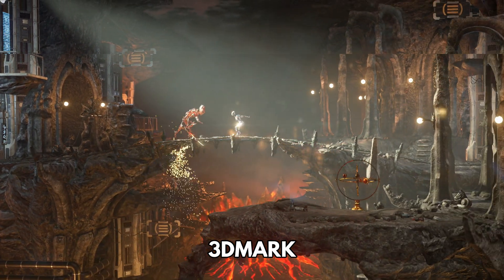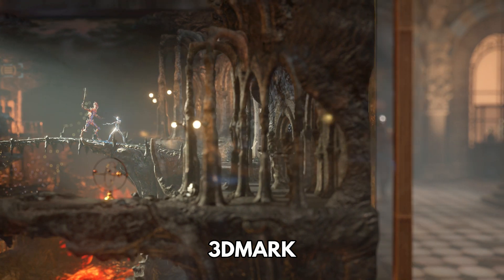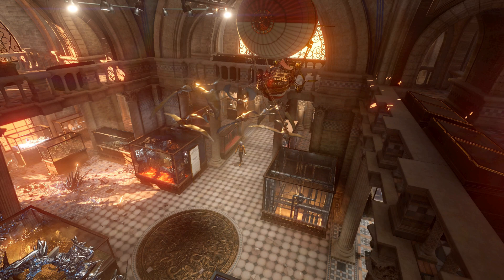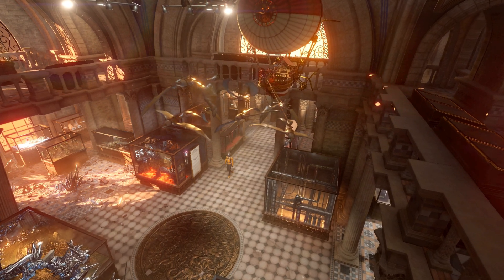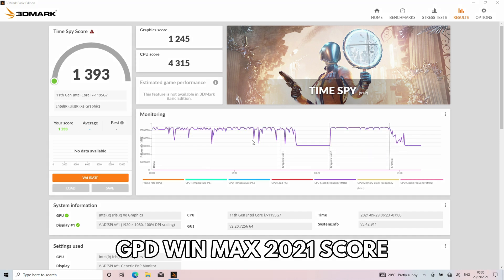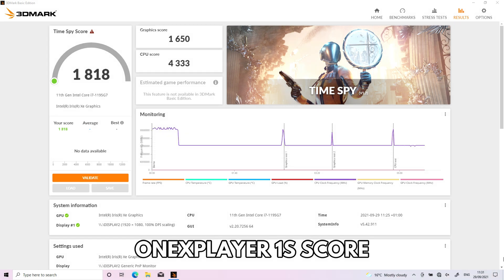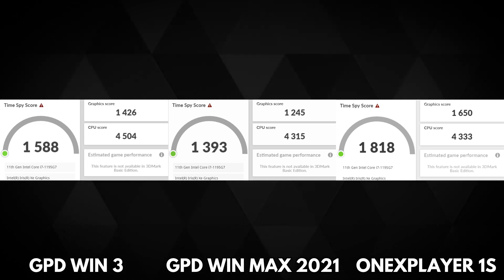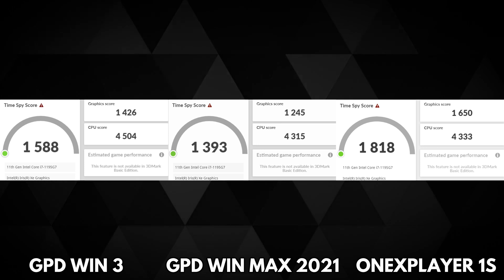3DMark runs tests for the CPU and GPU together, giving a more accurate look at each model's performance. The Win 3 scores 1,588, the Win Max scores 1,393, and the OneX Player scores 1,818. The OneX Player has a considerably higher score than the other two, and re-running the benchmarks produced roughly the same scores.